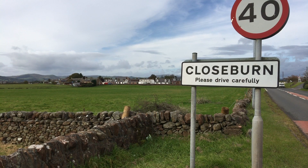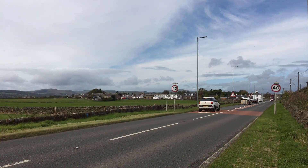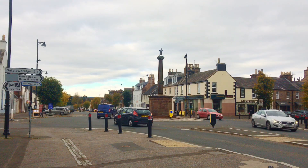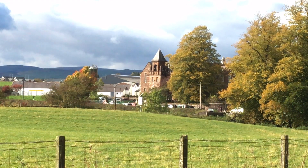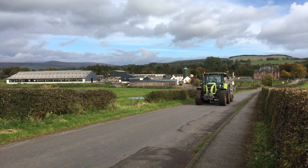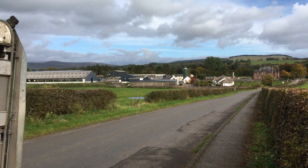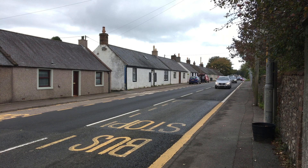The village of Closedburn is situated on the A76 road, approximately 14 miles north of the regional town Dumfries and around 2.5 miles south of the larger village Thornhill. The estimated population of the community council is 650 people, with 250 living in the village itself. Closedburn is an agricultural and forestry area on the Nith Valley. The village has 115 houses, 60% of which are owner-occupied, which is slightly lower than the national average.